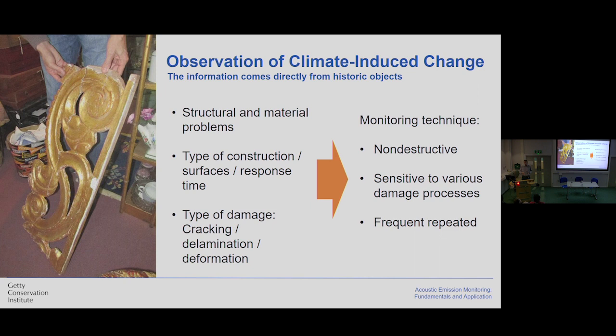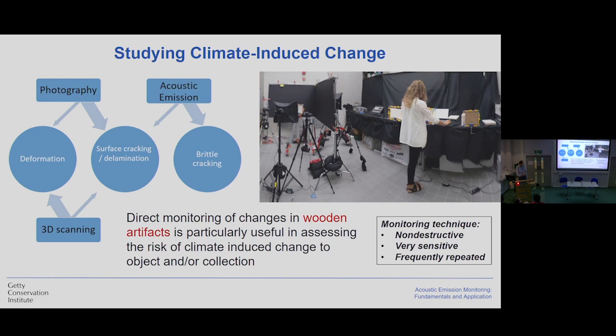Although this is a very attractive approach, it's not that simple because materials are complicated. Even for wooden objects there are many different problems — structural and material — different types of construction surfaces, time of response, and different deterioration phenomena like cracking, delamination, deformation, and cracking of the surface. Therefore, the ideal monitoring technique should be non-destructive, for obvious reasons, sensitive to various damage processes, and able to repeat very frequently — because this is the only way we will be able to spot change early enough. In our laboratories in Los Angeles, we explore a combination of different methods to monitor the response of wooden objects. Wooden objects are especially susceptible to unstable climatic conditions. We were exploring three different techniques: photography, three-dimensional scanning, and acoustic emission.